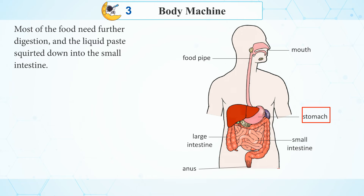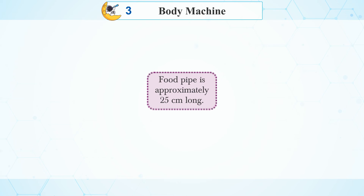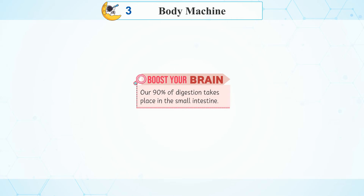Most of the food needs further digestion and the liquid paste is squirted down into the small intestine. The food pipe is approximately 25 cm long, and 90% of digestion takes place in the small intestine.